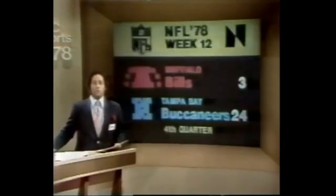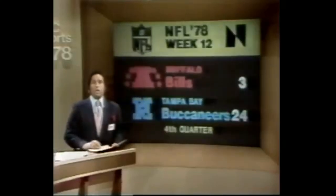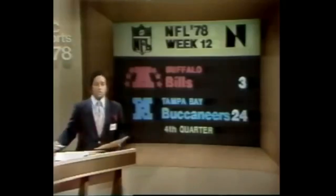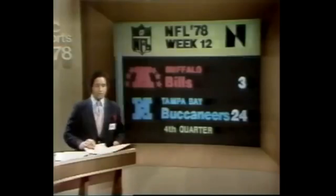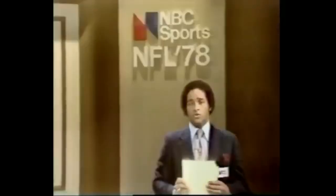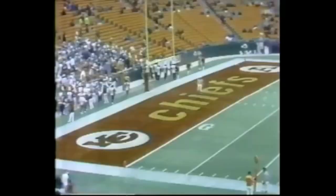The Giants in the fourth period are out in front of the Eagles 17-6. Tampa Bay leading Buffalo 17-3 in the fourth period; Ricky Bell has injured his knee. New Orleans-Dallas, it's 14-7 Dallas at the half. Seattle-Kansas City, 10-3 at the half. Cleveland leading Baltimore by four. Atlanta over Chicago. We've still got a second half of football to come.